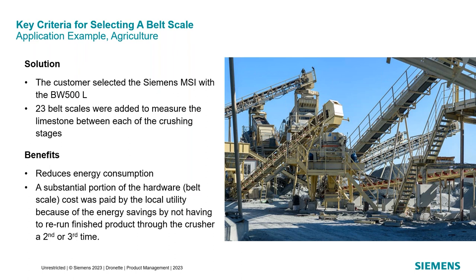Interestingly, this customer worked through his local utility's energy conservation program. Most local utilities have programs where you can apply for grants or energy credits for projects that demonstrate energy savings. This customer calculated the energy he would save by not having to reprocess and not running crushers below capacity, submitted all the documentation to the utility before purchasing the scales. They approved it, he purchased the scales, and this significantly offset the equipment cost. Most utilities have programs like this, and there are websites that list all the different utilities with these programs.